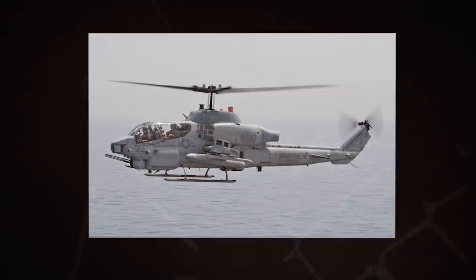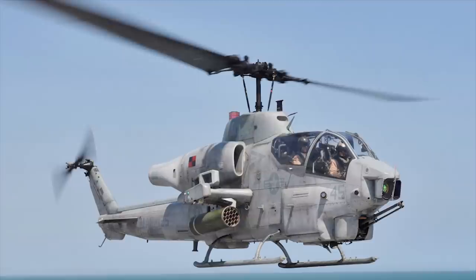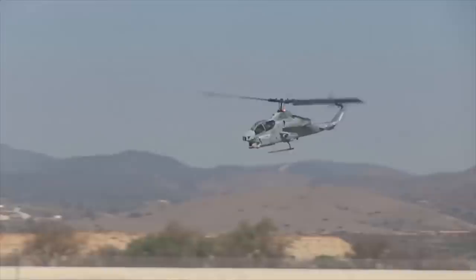The Super Cobra is powered by two General Electric turboshaft engines developing 1,725 horsepower each. The helicopter has a maximum speed of 218 miles per hour.